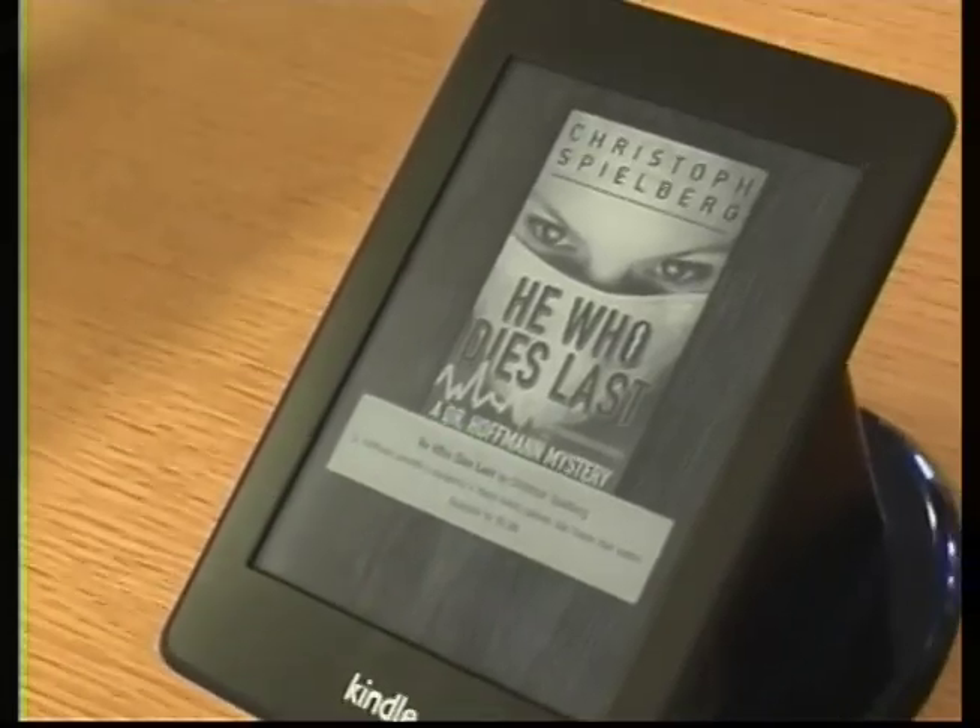Over 17,000 e-books were checked out last year and we only anticipate growing this service. We do provide Kindle eBooks now, which works whether you have a Kindle device specifically — such as a Kindle Fire or Kindle Paperwhite — or an Apple product where you can download the Kindle app and enjoy Kindle eBooks as well. So we hit all the major devices and have all the major formats for eBooks.